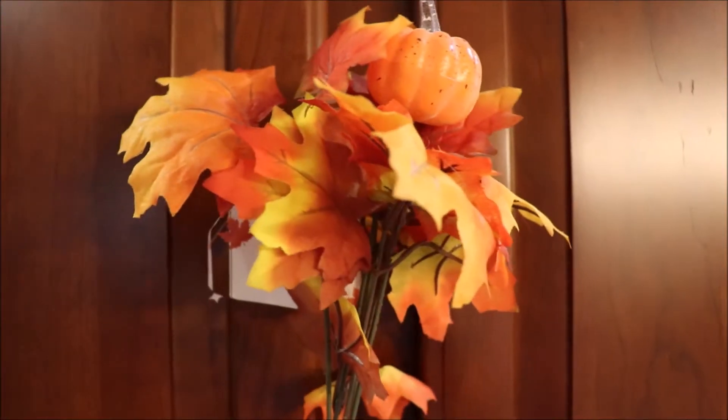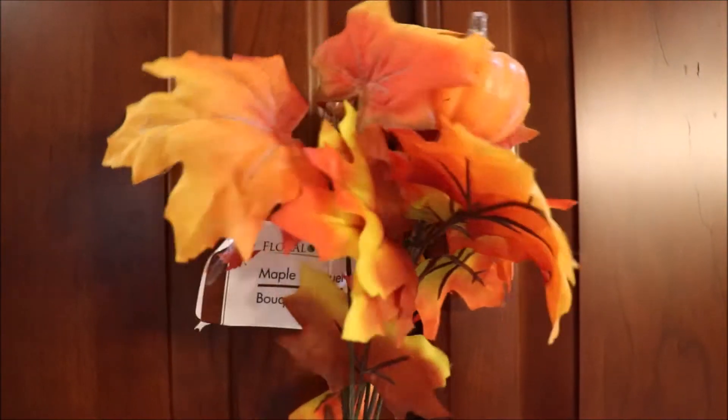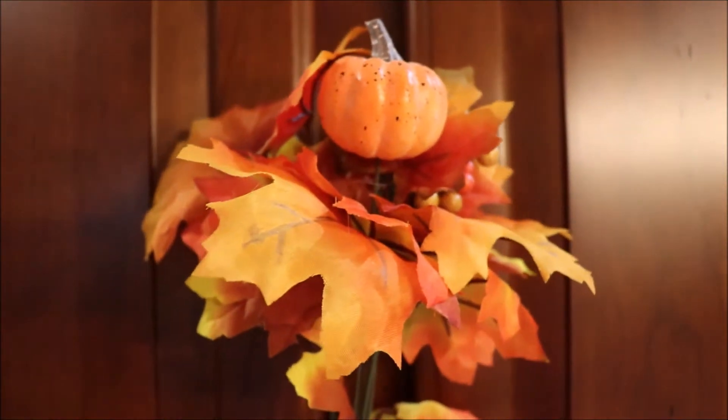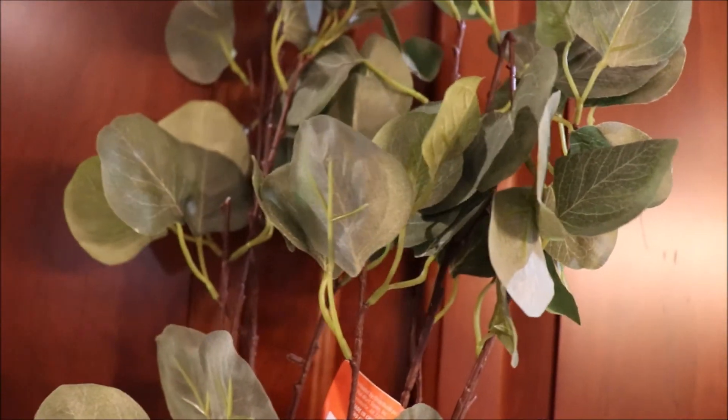Just a few more faux florals. I used these silk maple leaves to create a wreath for my front door — I love the little pumpkin embellishment on it, too. I found these eucalyptus leaves; they're really long, you guys, at Walmart for $2 a stem. I thought it was a great buy, and they actually look really nice.